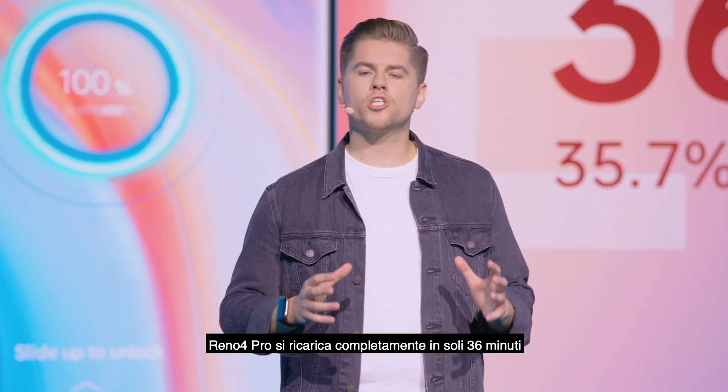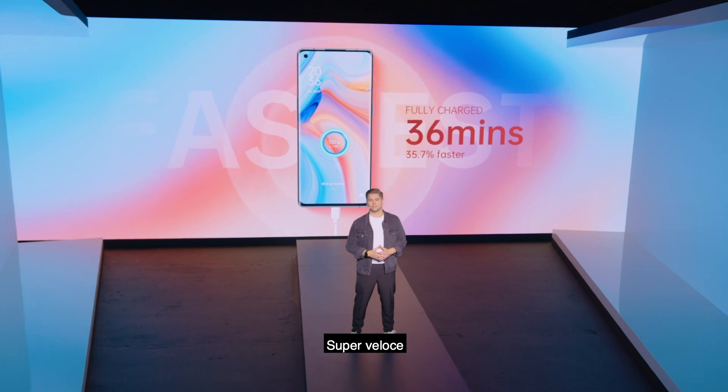The Reno4 Pro is fully charged in just 36 minutes. That's super fast.